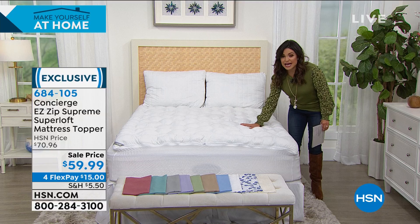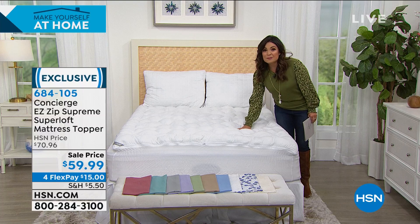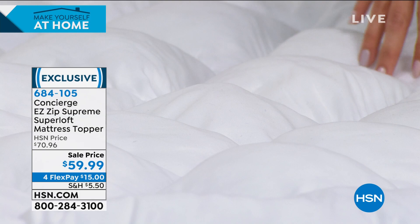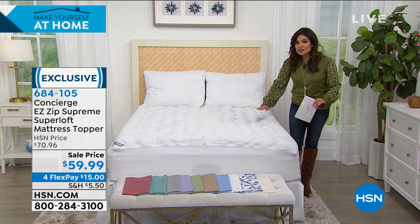You can absolutely see how much loft is on this. If you have a mattress that is old, lumpy, and bumpy — maybe it's brand new but too firm — you want to add a layer of softness. All hand stuffed, super loft. This is stain repellent, it's water repellent, and underneath it has a waterproof layer as well. It's moisture wicking so you're going to sleep cooler at night.